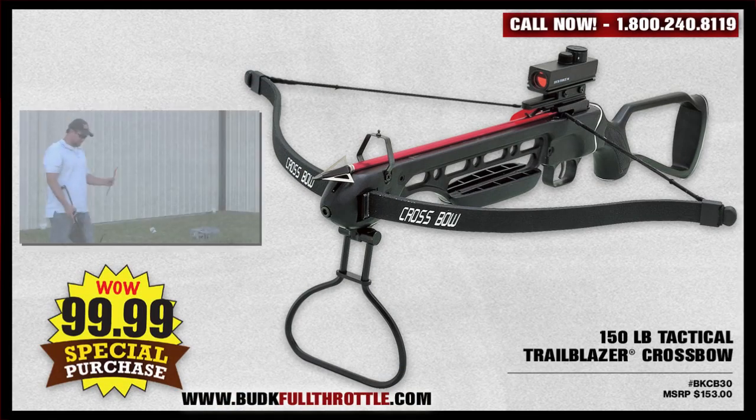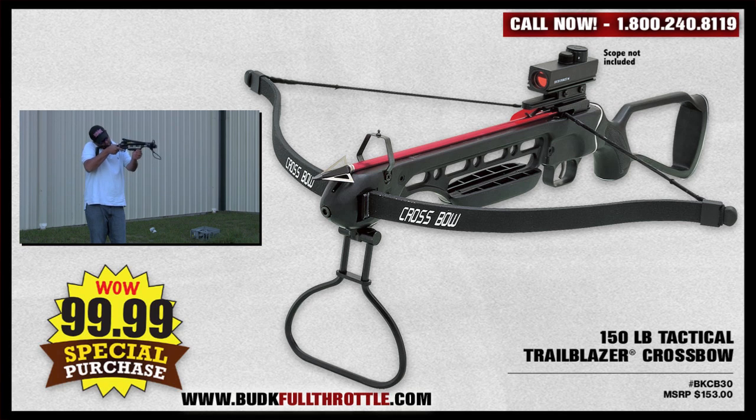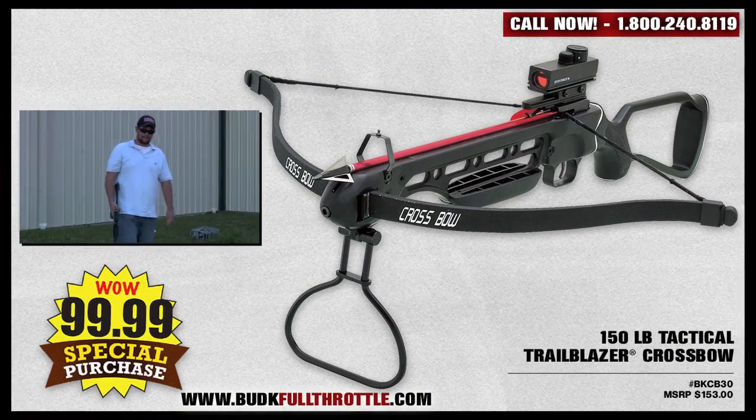First up we have the 150 pound Tactical Trailblazer crossbow at Bud K for $99.99. A strong aluminum frame is wrapped with an impact resistant synthetic stock. The fiberglass bow offers an 11 inch power stroke with a 150 pound draw weight, delivering arrow speeds of up to 210 feet per second. This includes adjustable sights for precision aiming and a mounting rail for adding a scope or a red dot sight.